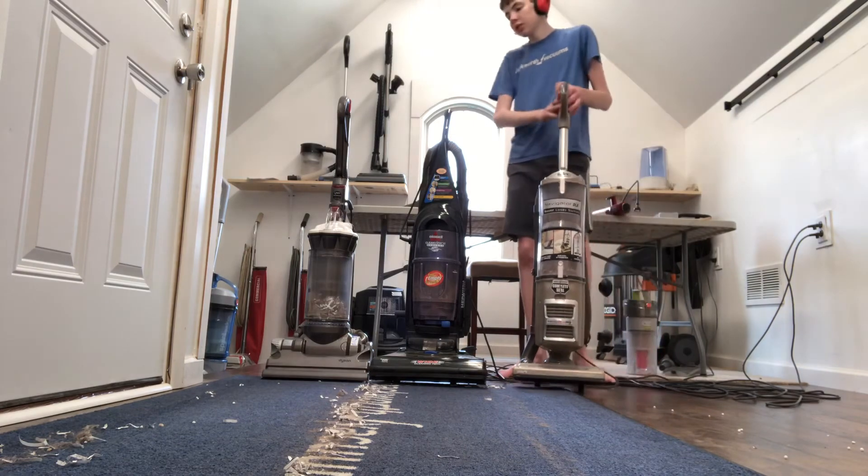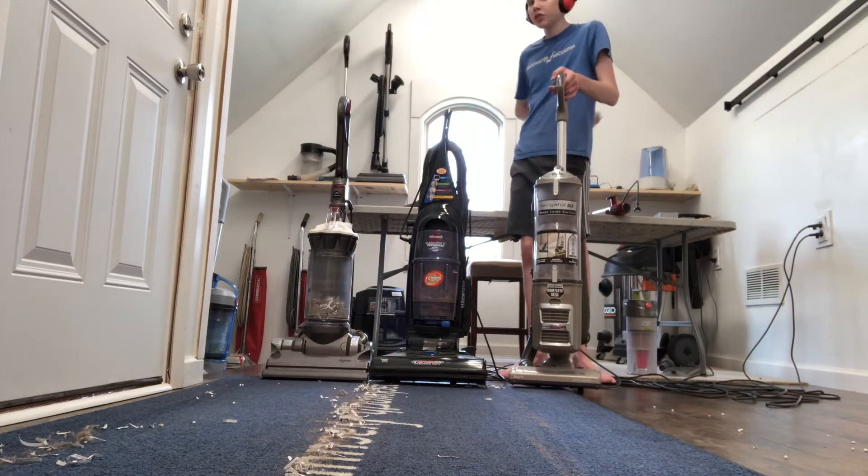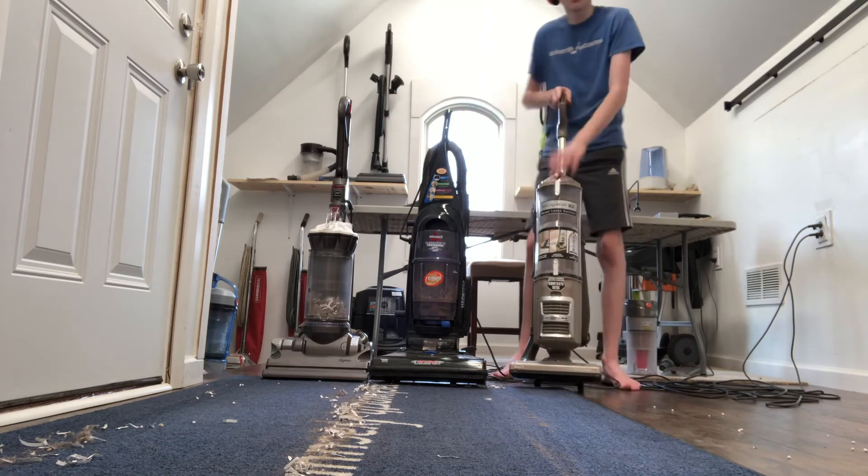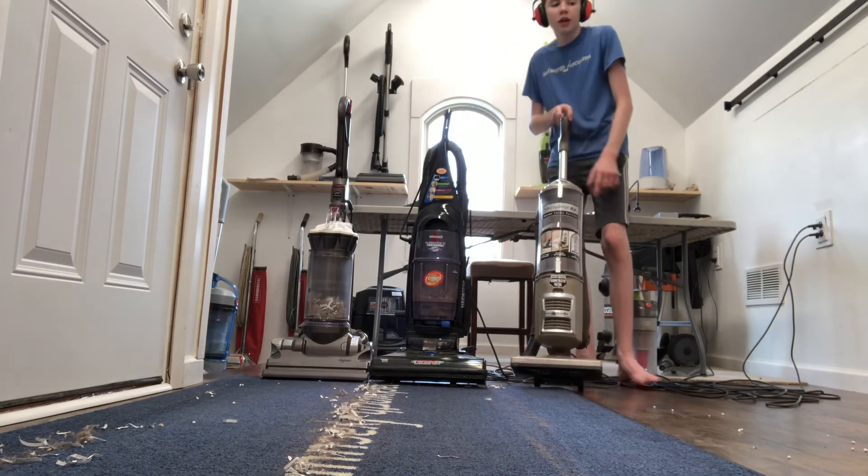If you want a vacuum that has no loss of suction, you don't have to go for Dyson if you don't want to. If you want something less expensive with no loss of suction, get the Sharp Navigator Lift.